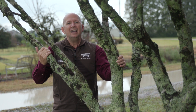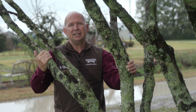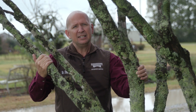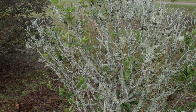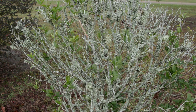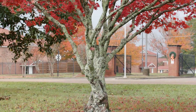Throughout the year I get calls about gray fuzzy stuff growing on plants and killing them. The culprit that causes concern is lichen. A common misconception is that lichens are parasites feeding on landscape plants, however they are a symbiotic relationship between a fungus and an algae.